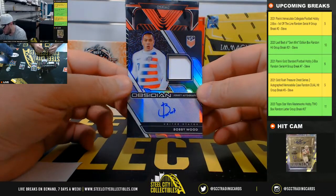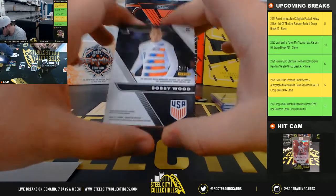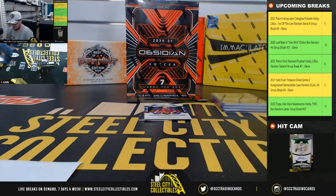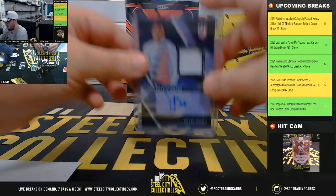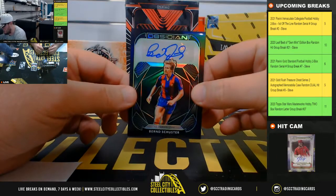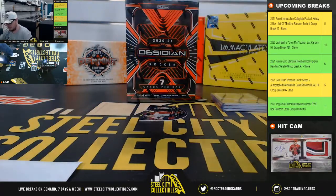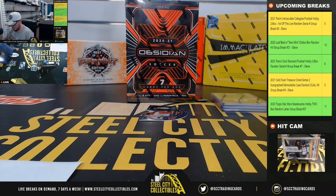Autograph — Obsidian jersey autograph from the U.S., Bobby Wood. That's the purple, number 42 of 75. Number 2 goes to Eric. Autograph here from Barcelona, Bernard Schuster, number 22 of 25. Number 2 goes to Eric.